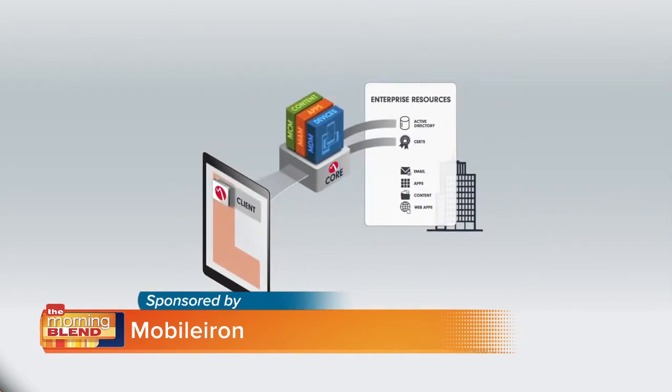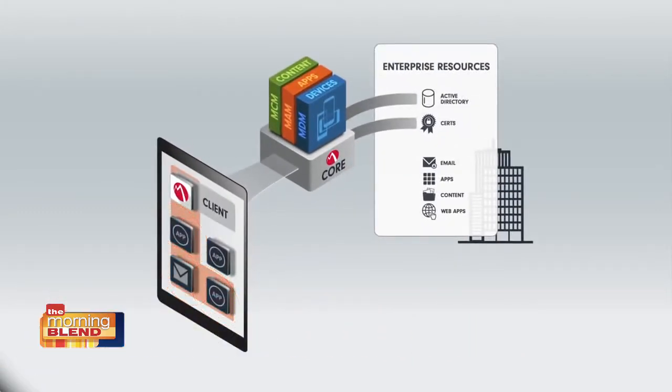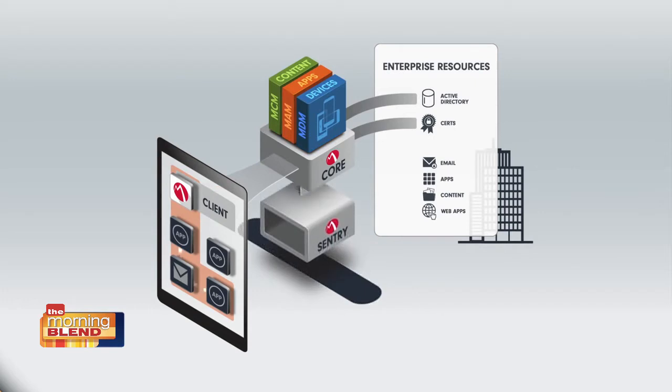With the secure and invisible container on the device, the client protects corporate data and connects to the core to enforce IT policies on the device. MobileIron Sentry protects corporate data as it moves between the secure container on the device and enterprise back-end resources.